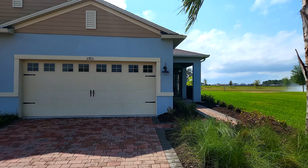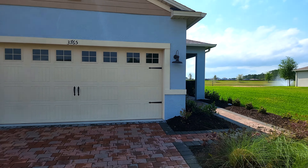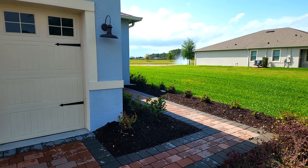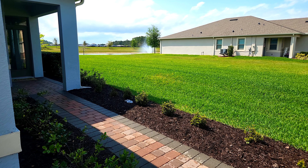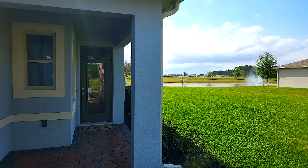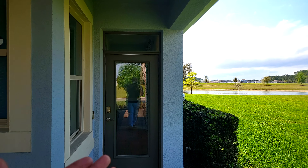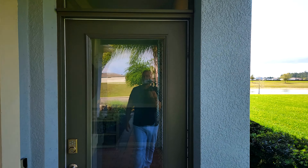Let's check out the Cambridge model home. The way you see it is the way it comes included, minus a few minor things. You can see here you do have a brick paver driveway, which is always pretty nice. The home also has a two-car garage. One thing you don't get included is the glass front door — that's more because it's a model home so you can see inside before guests walk in.